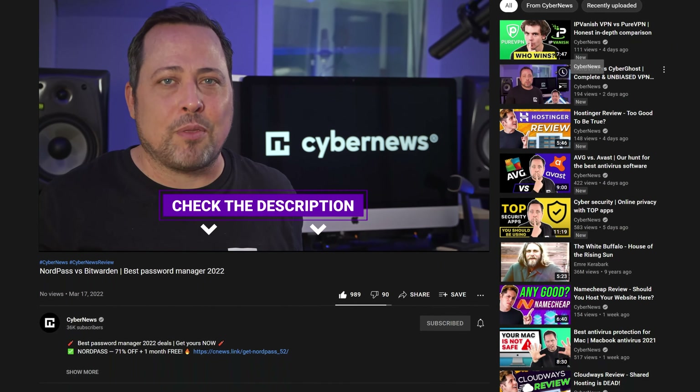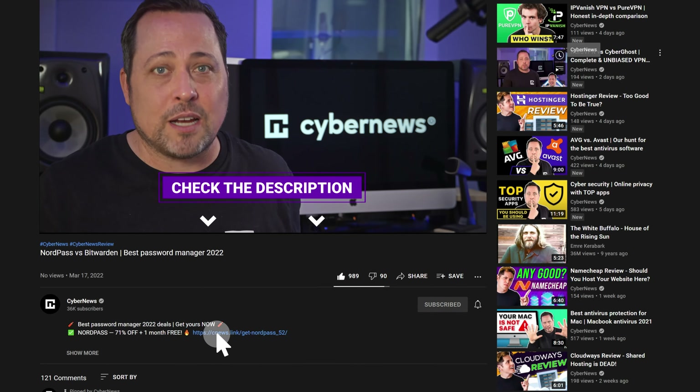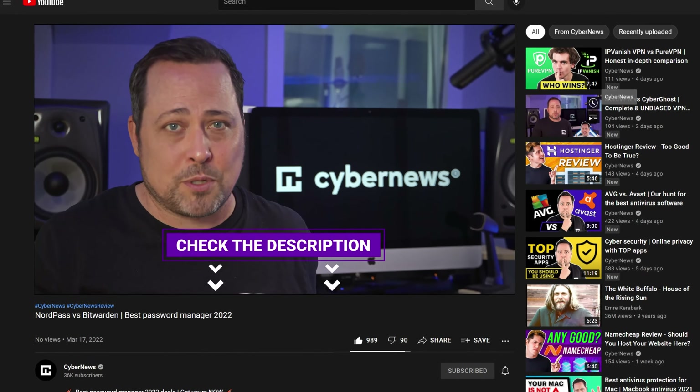Hey, I'm Mike, by the way — welcome back to CyberNews. Now if you're new here, let me tell you a not-so-secret secret: each time I hunt down the best deals and discounts I can find and then leave them down in the description. So check it out after we've answered all your questions.